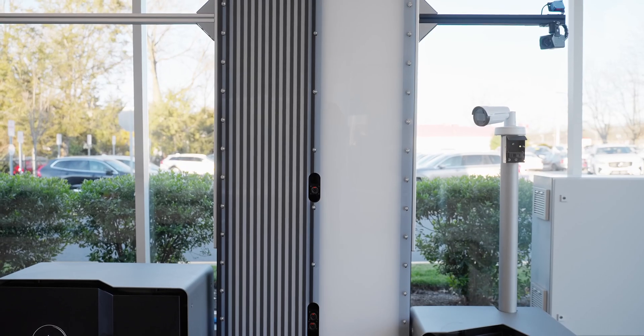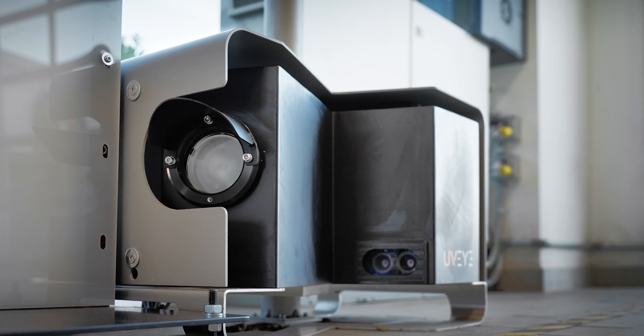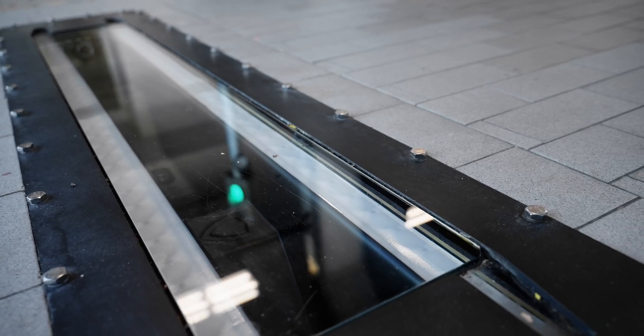Since implementing the UVI system, I can tell you it's made the process a lot faster, and the customer actually really likes it — it basically blows them away with the cutting-edge technology. On top of that, with the time management, it's an average of three to four minutes and they have a full condition report on their car.